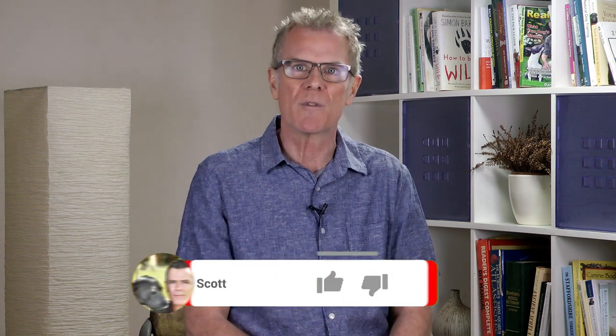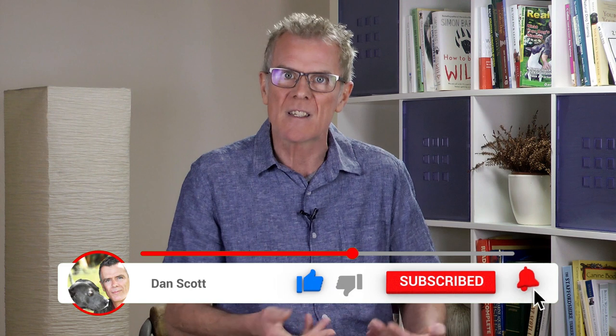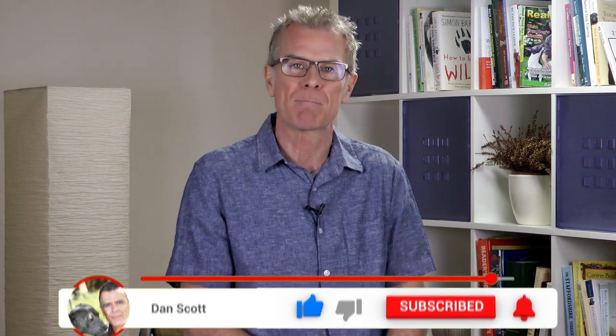If you've got genuinely useful content here today, tap the like button and subscribe for the latest in natural dog health information. I'll talk to you soon. Take care. Bye bye.